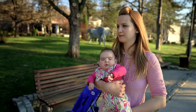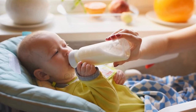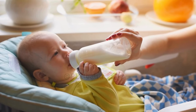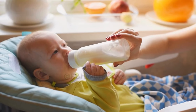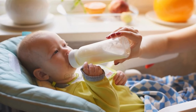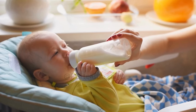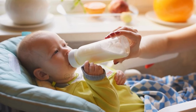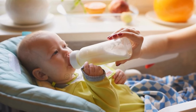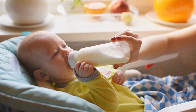First up, we have oats. Oats are a nutritional powerhouse, packed with complex carbohydrates, fiber, and iron. But what makes them particularly beneficial for breastfeeding moms is their high concentration of beta-glucan, a type of fiber known to stimulate the production of prolactin, the hormone responsible for milk production. Start your day with a hearty bowl of oatmeal or enjoy a batch of homemade lactation cookies for a delicious and nutritious boost.